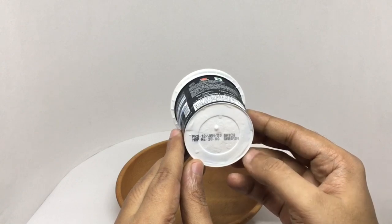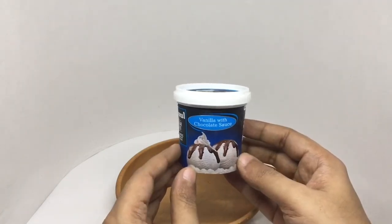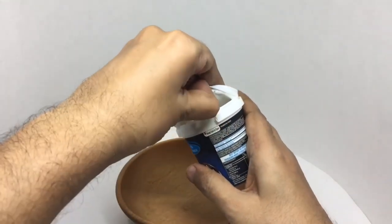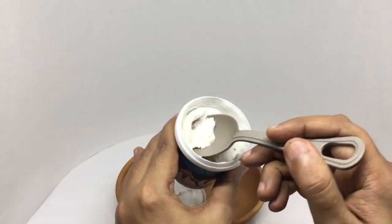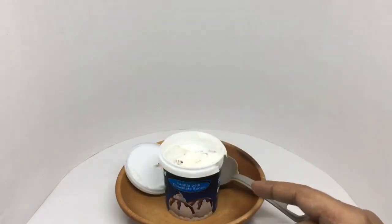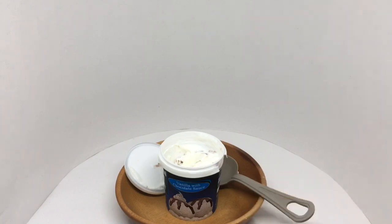Let's taste it. Still creamy and quite tasty. The chocolate sauce gives it a really nice flavor, and the probiotic is good for you. Quite nice, check it out.